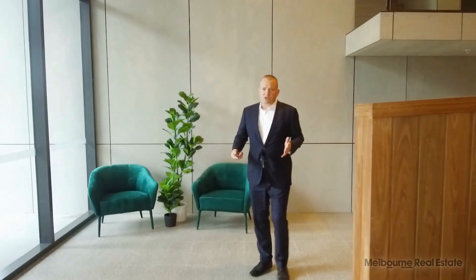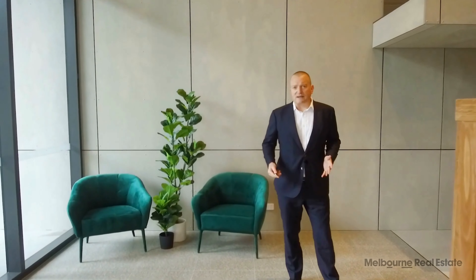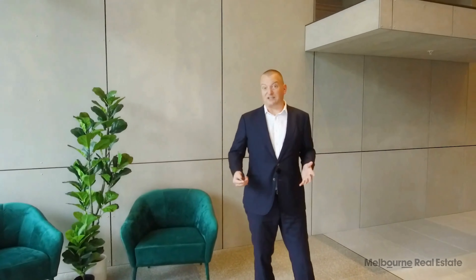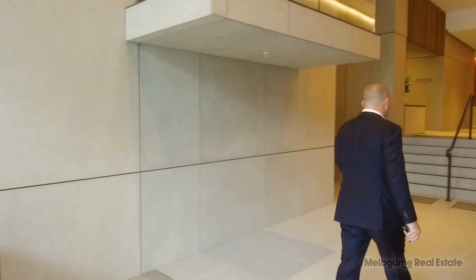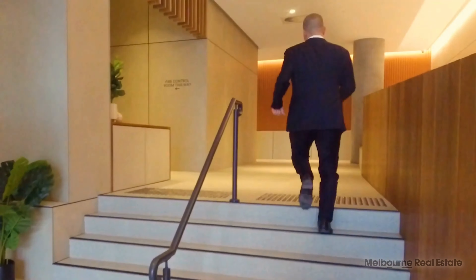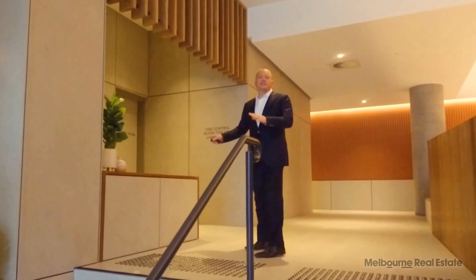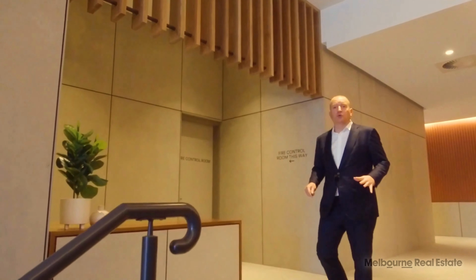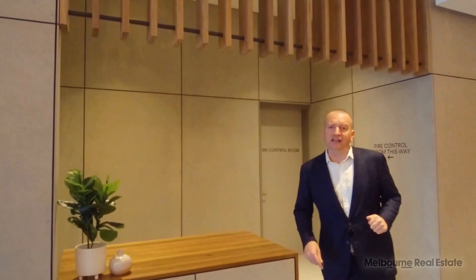Living at Montague Square is supposed to be more than just having an apartment somewhere. The on-site building management are here to coordinate activities for residents. This desk is where the building management and concierge will base themselves, coordinating activities such as Tai Chi lessons, Mandarin classes, and also getting a personal trainer in to work with residents in the gym. Let's go and have a look at the level three facilities.